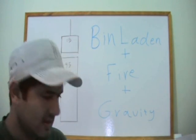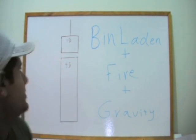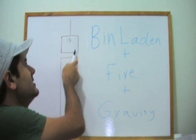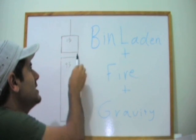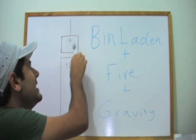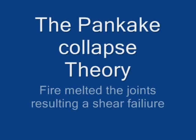This is the North Tower. Here you have 15 floors above the impact zone and 95 floors below. The pancake theory is immediately rejected, as the columns would still be standing if that really happened.